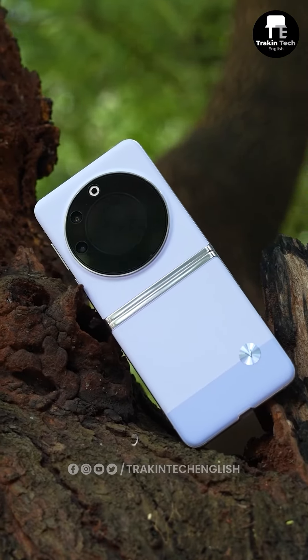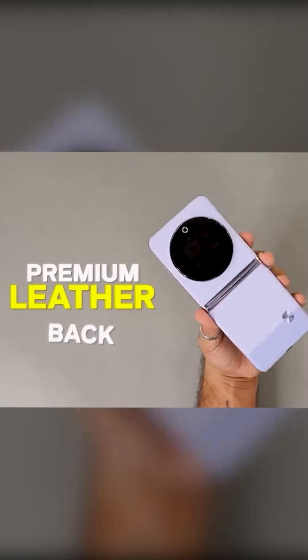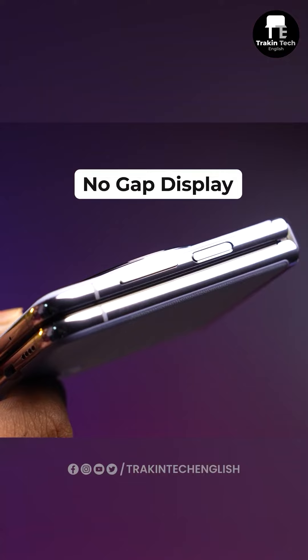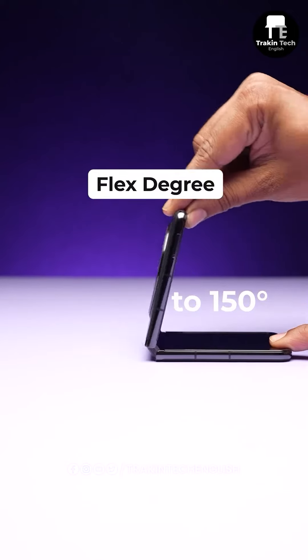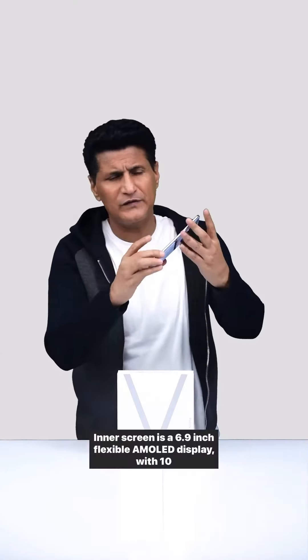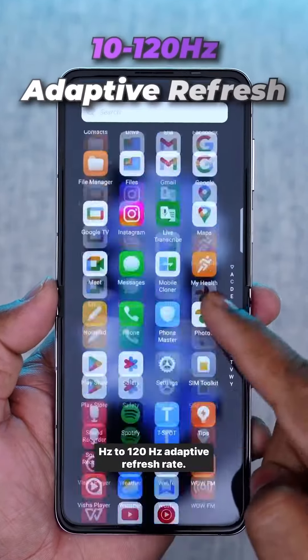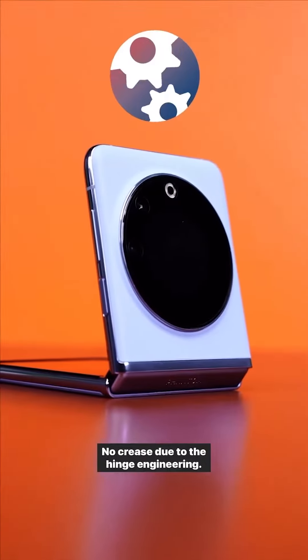There are good things about the V-Flip, but the nicest thing is the ultra premium leather finish that it has — the back design is in leather and it looks great. When folded, there is no gap between the two halves; in fact, the folding screen can stay intact from 30 degrees to 150 degrees. The 6.9-inch flexible AMOLED display features a 10Hz to 120Hz adaptive refresh rate, and there is no crease due to the hinge engineering.